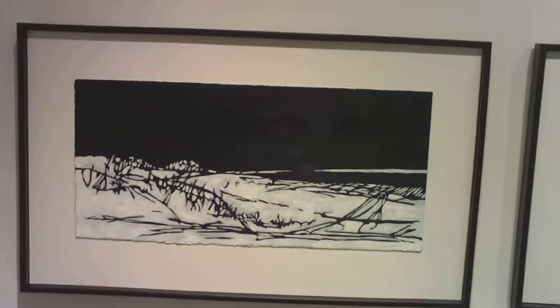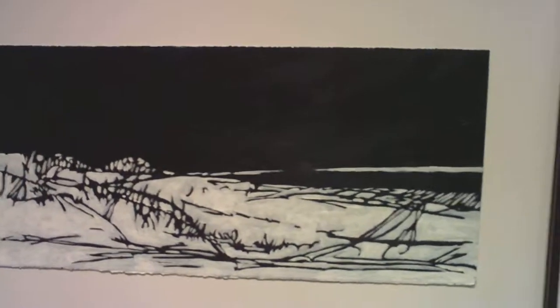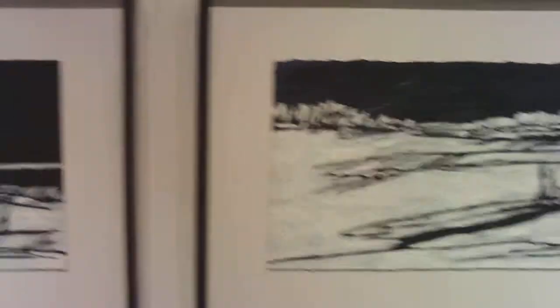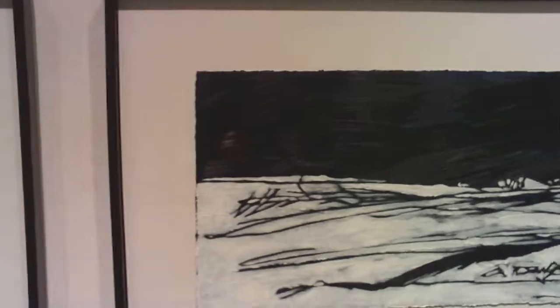We're here at Lennox Contemporary, and this is an absolutely lovely comic-on-paper show. This is called the North Shore, and if you've ever been in Canada — cottaging, or anywhere up north on the highway — this would look very, very familiar to you.